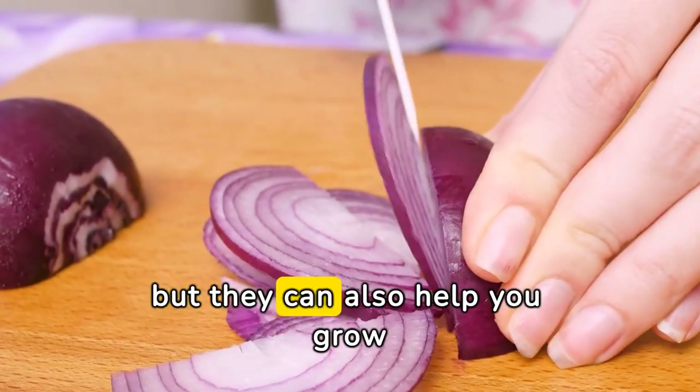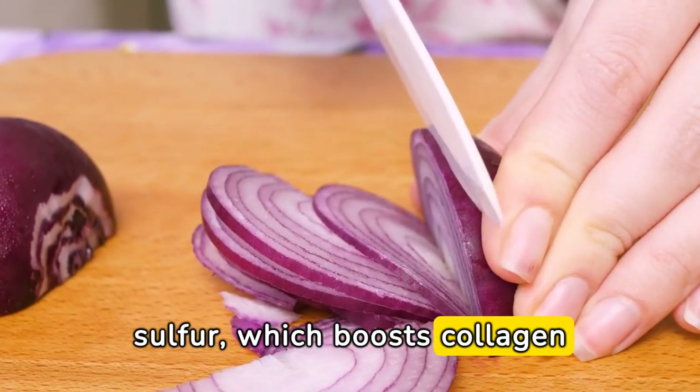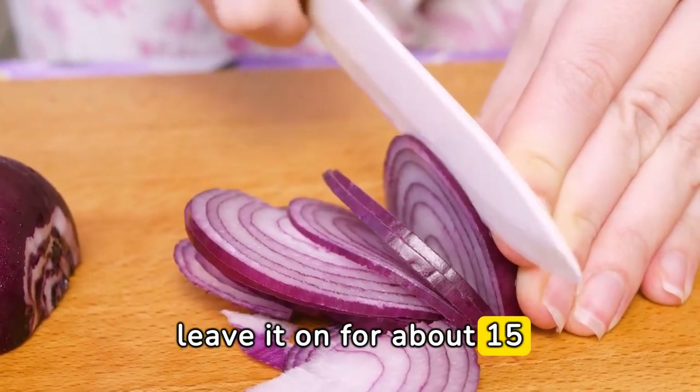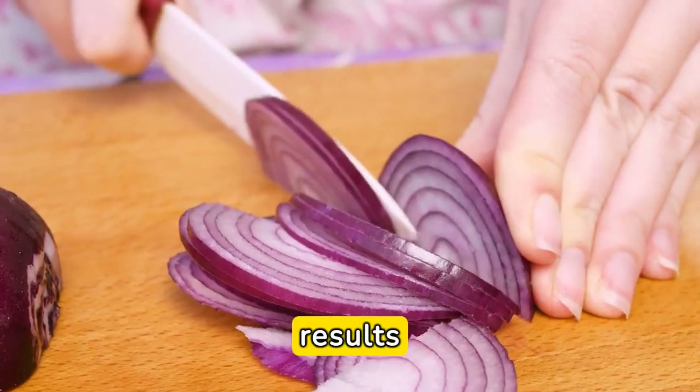Onions might make you cry, but they can also help you grow thicker hair. Onion juice is rich in sulfur, which boosts collagen production and promotes hair growth. Extract the juice from an onion, apply it to your scalp, leave it on for about 15 minutes, then rinse thoroughly. Repeat this process several times a week for best results.